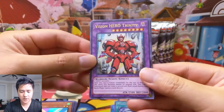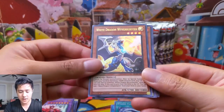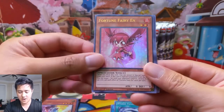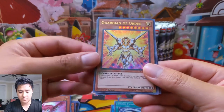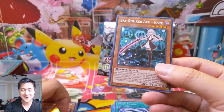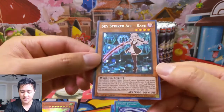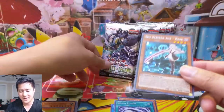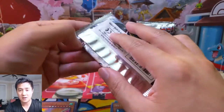Alright, let's see. Vision Hero Trinity. White Dragon Wyvern Buster — I like that card. Fortune Fairy N. Guardian of Order — not bad. And then Sky Striker Ace Ray. If you play Sky Strikers, you play like one creature and it's Ray. So getting the secret rare Ray version of that — very nice.